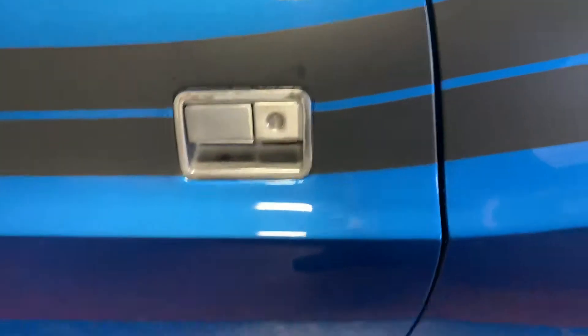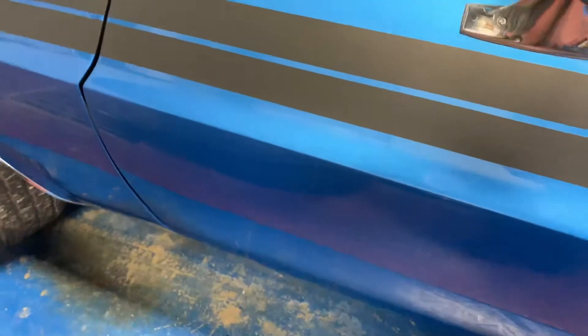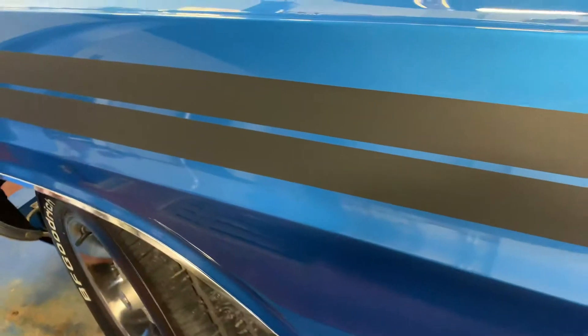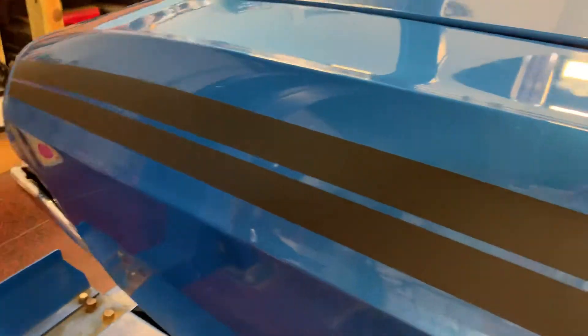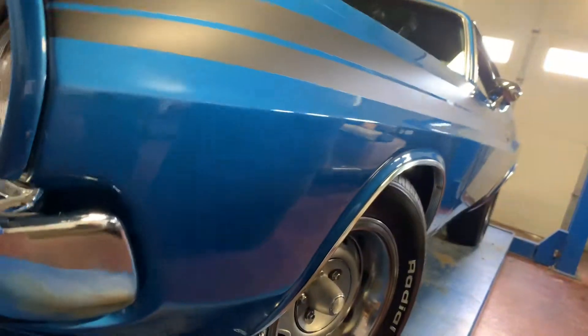Cruising down the driver's side — once again the rear quarter is nice and smooth, very nice contours, nice crisp lines from rear quarter up to the door. Panel gaps from door to rear quarter are spot-on, from door to front fender spot-on. Go ahead and cruise all the way down the fender — just nice and smooth the whole way. A beautiful car.